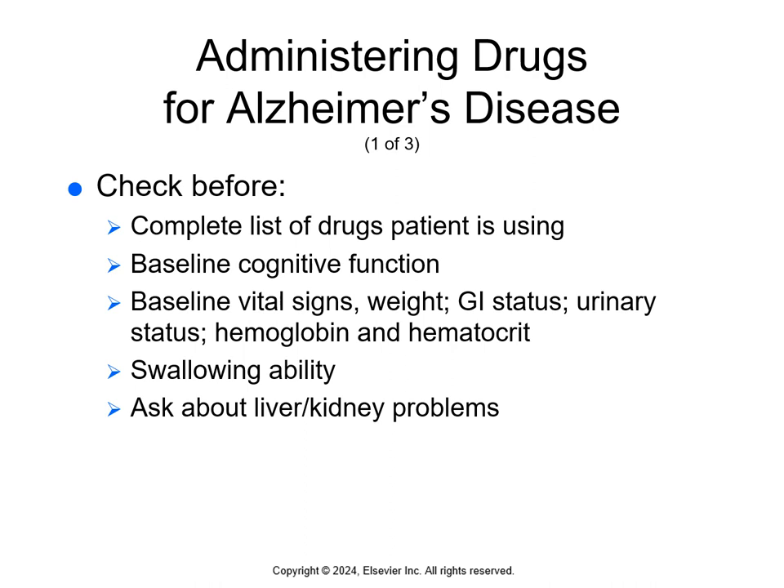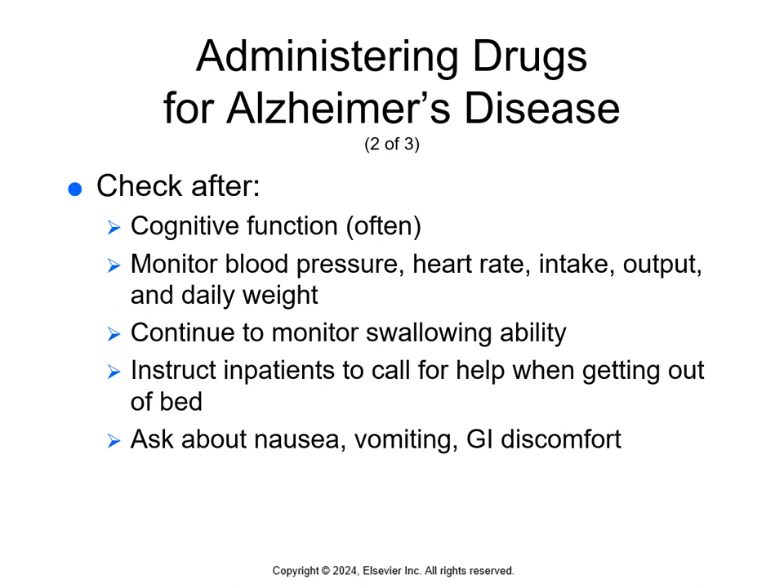Before giving these medications, we want a complete list of drugs the patient is using. We need the baseline cognitive function, baseline vitals, weight, GI status, urinary status, hemoglobin, and hematocrit. We want to know if they can swallow, and if they have any liver or kidney problems.